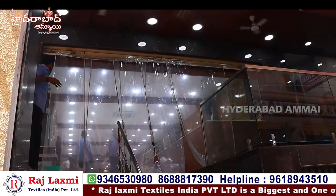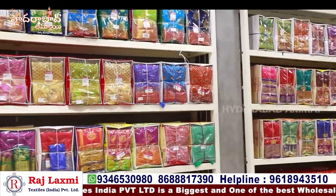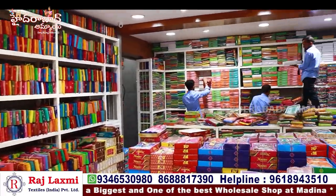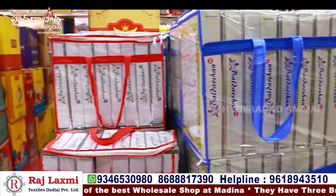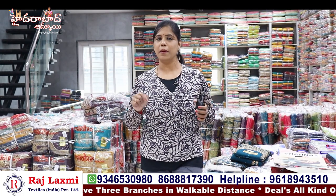Hello everyone, I'm Banu. Welcome to my channel. This is Raj Lakshmi Textiles India Private Limited. You will find a women's wear collection. There are three branches in the shop. Now we are going to look at the first branch.